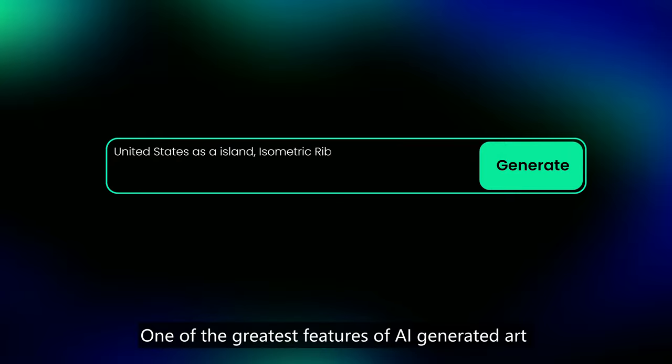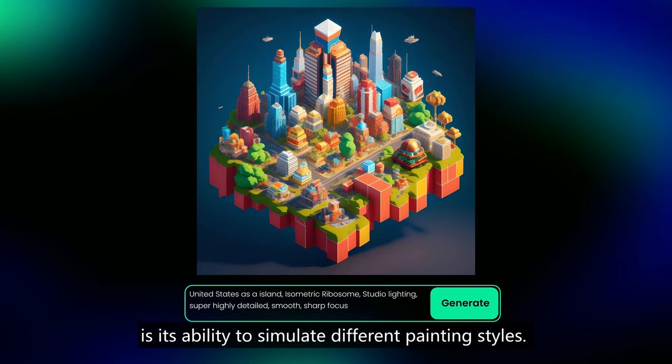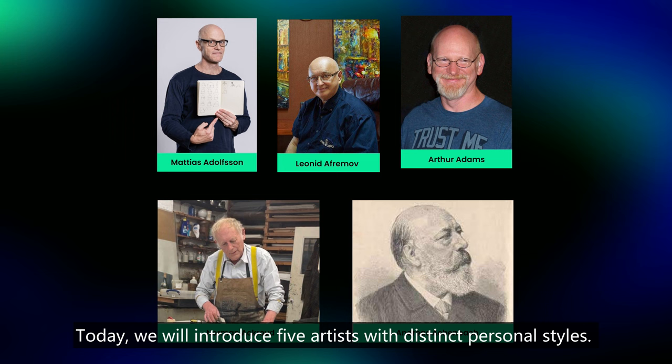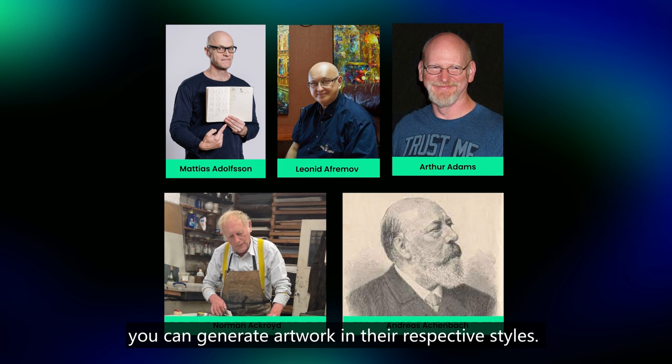One of the greatest features of AI-generated art is its ability to simulate different painting styles. In addition to common styles like cartoons, oil paintings, and conceptual art, it can also mimic the styles of renowned artists. Today, we will introduce five artists with distinct personal styles. By incorporating their names into the prompts, you can generate artwork in their respective styles.